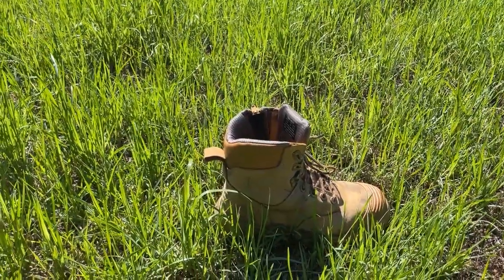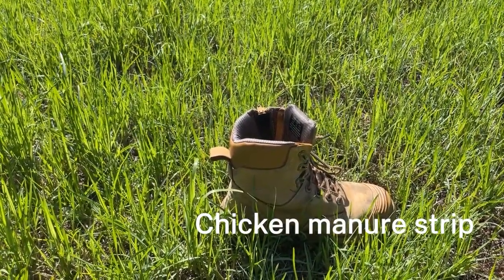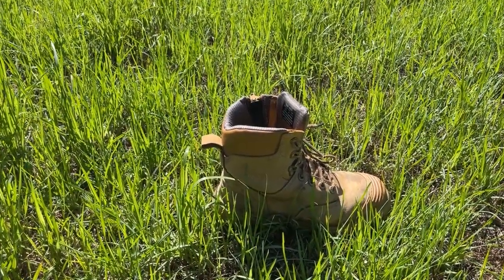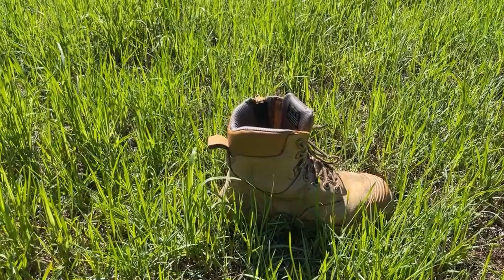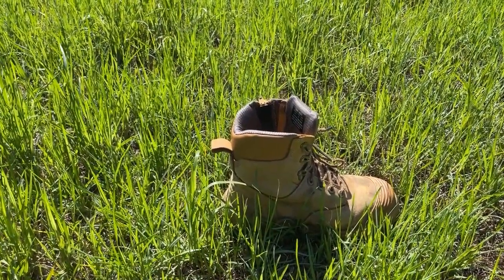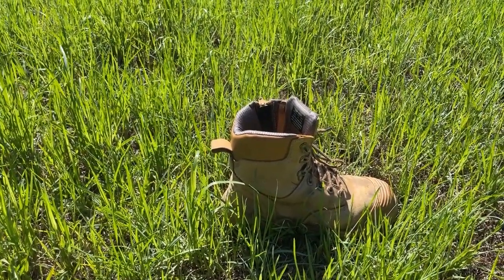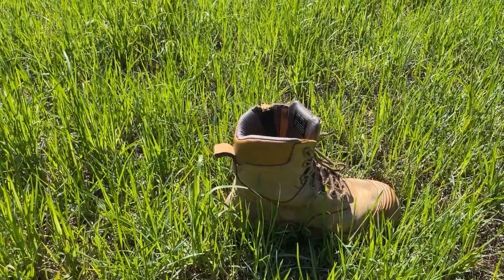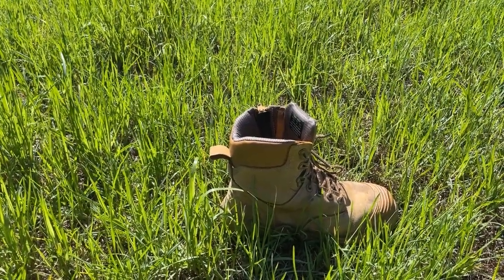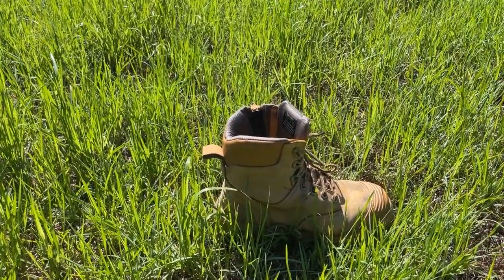Here we are in the pelleted chicken manure strip spread at 600 kilos per hectare. As you can see by the boot, there has not been a major amount of growth. However, it is slightly more than the controls, but significantly lower than the two synthetic strips. Going forward, maybe higher rates may be needed or repeated applications to build the nutrient load in the soil. Let's see how this strip progresses throughout the trial.